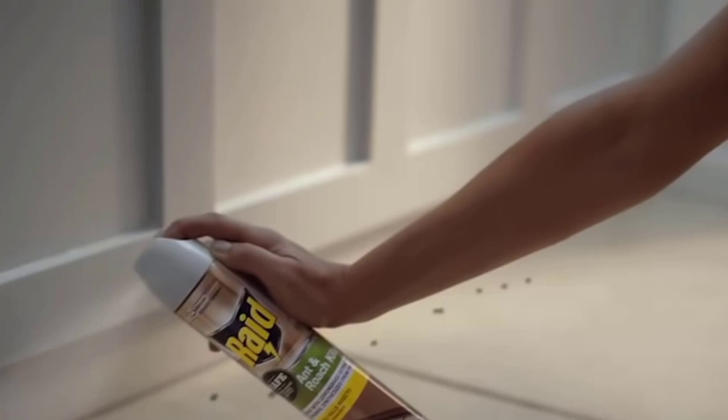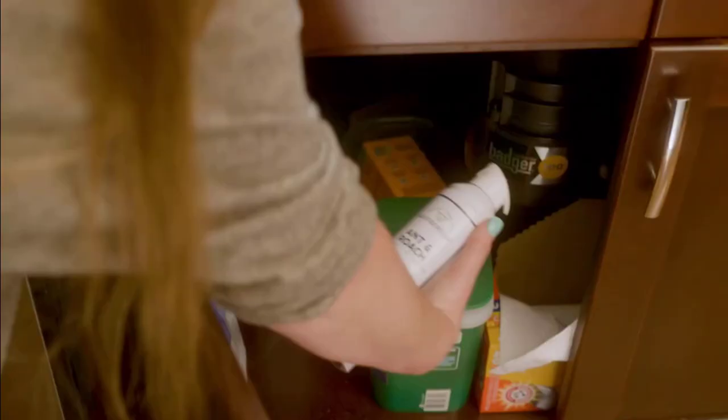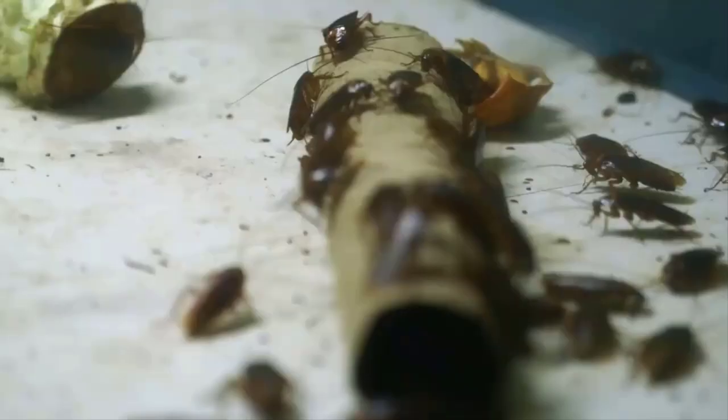Number 2: Wonderside Ant and Roach Aerosol Spray. It is proven to work and easy to use. This aerosol spray is designed for quick kill and fast knockdown. It quickly kills over 20 bugs including ants, roaches, spiders, fleas, carpet beetles, earwigs, silverfish, stink bugs, sow bugs, and more.